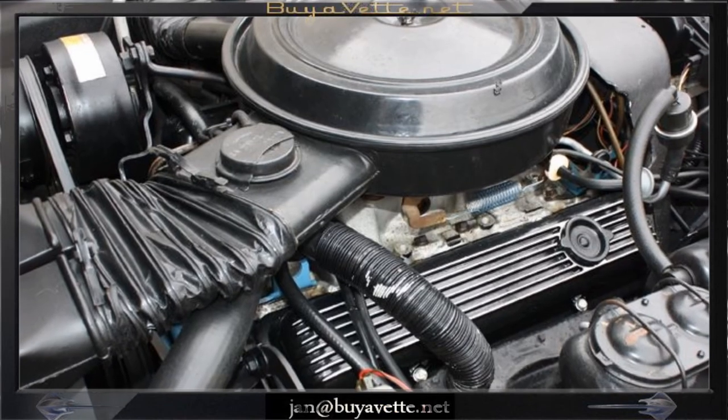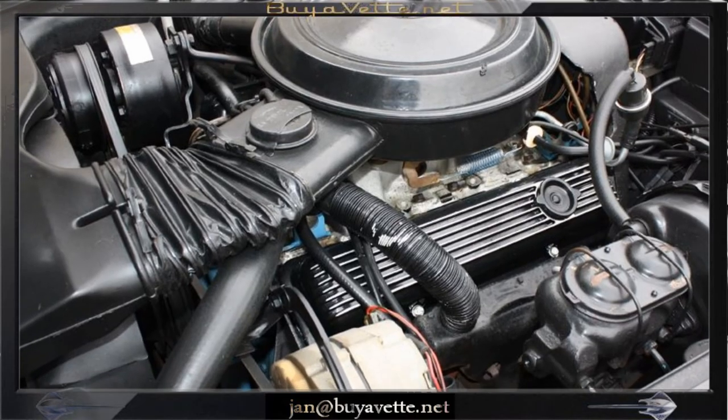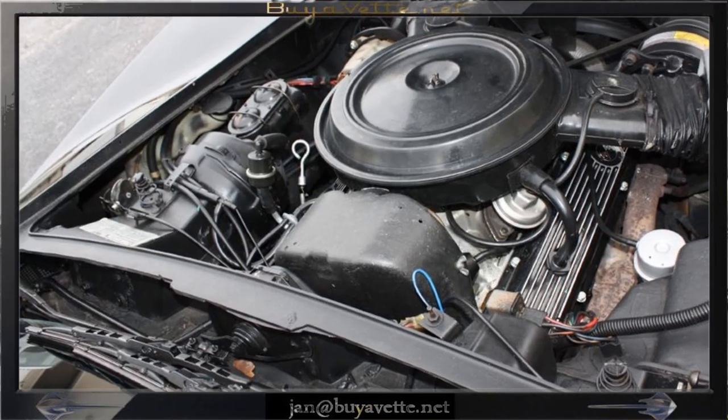The engine compartment of this car is original. You can see the power steering power booster. The air conditioning unit is there as well.